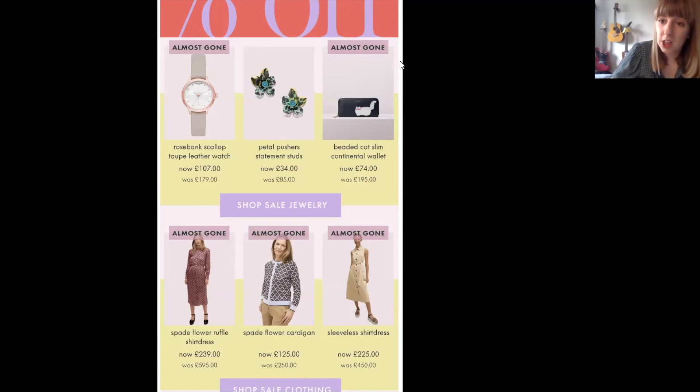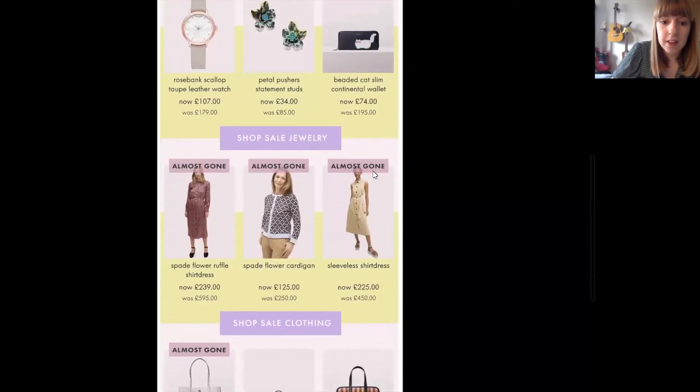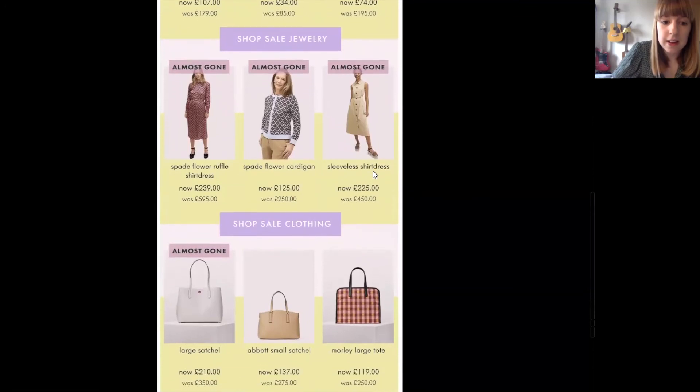This is also based on stock call-outs — based on live information in their feed. It's true data. And here you have the handbags section as well.